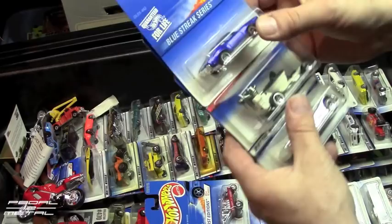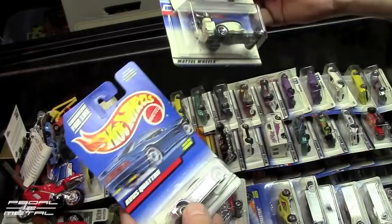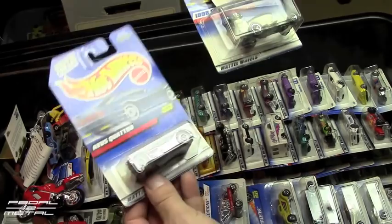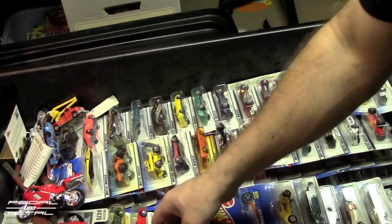Here's an Olds 442 in a Blue Streak Series from 96, and the Toiota from 98. I can almost bet that 98 is going to be the last year you'll find in this box. Like I said, probably 19 years since I've looked at anything in this box. Here's an Audi Quattro from 96 and a Radio Flyer Wagon.